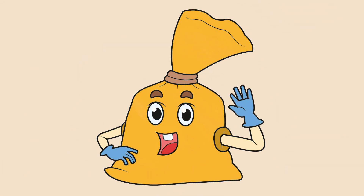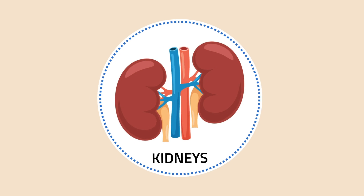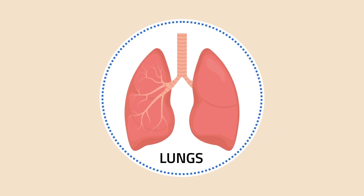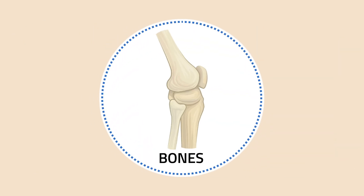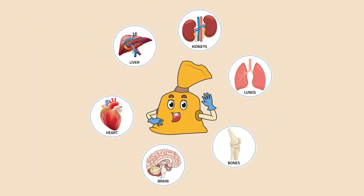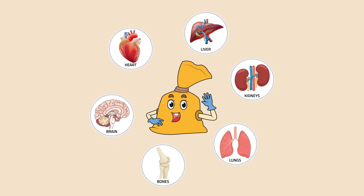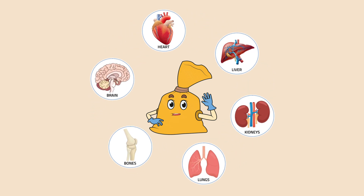Today, you will learn the major organs of the human body. These are the heart, liver, kidneys, lungs, bones, and brain. These body organs help you function and live well. Do you want to know how these organs work together?